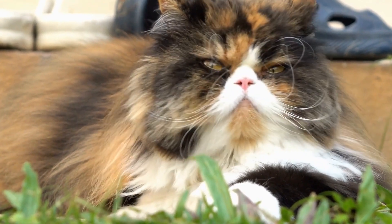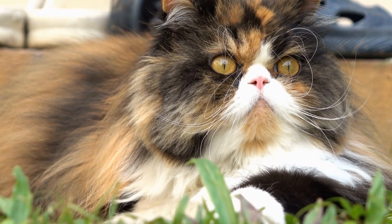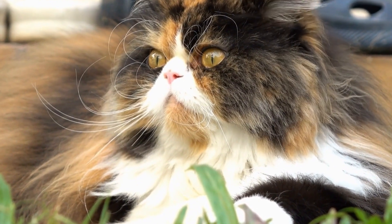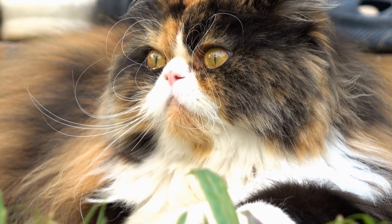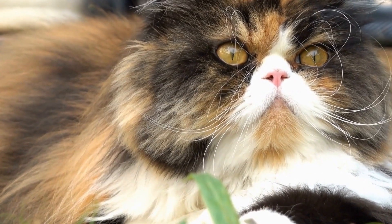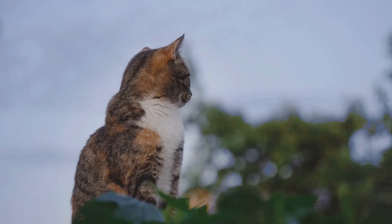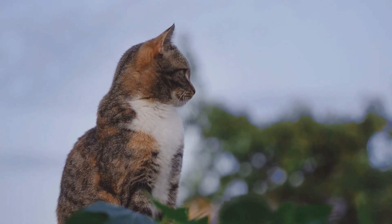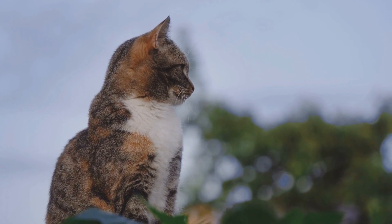Cats are known for their independence and unique personalities, but can they also be trained to use a human toilet? Many cat owners have wondered about this possibility, as it would eliminate the need for litter boxes and make cleaning up after their feline friends much easier. In this video, we will explore whether cats can be trained to use a human toilet and discuss the steps involved in the training process.